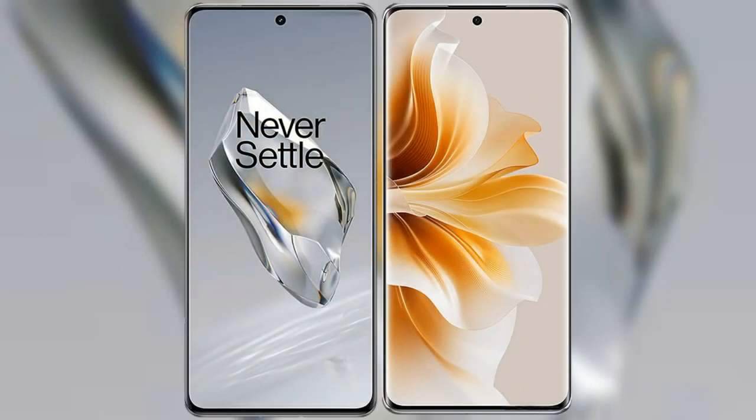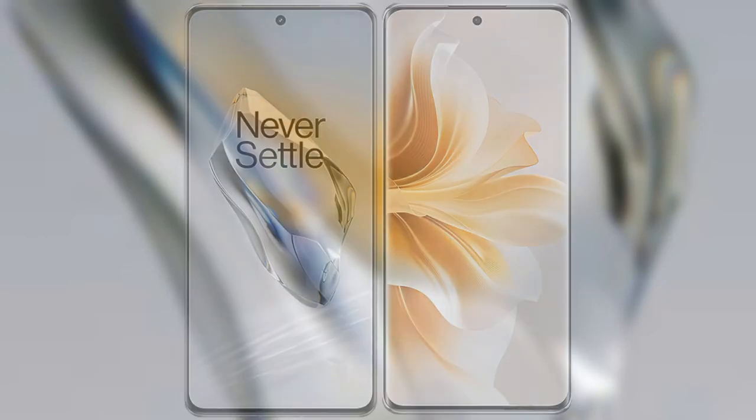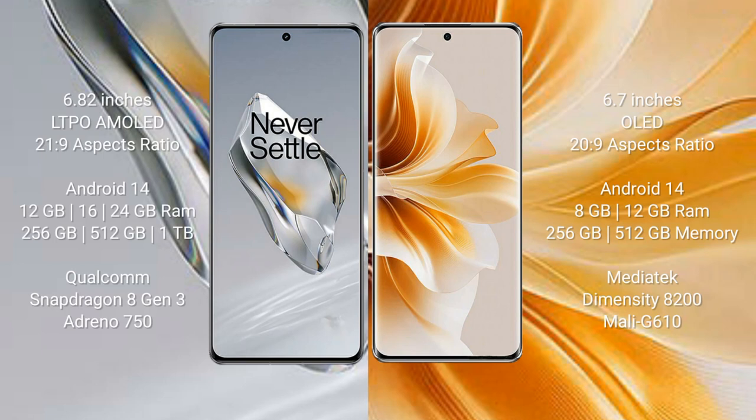I will compare the new OnePlus 12 with the OPPO Reno 11. The OnePlus 12 comes with a 6.82-inch LTPO AMOLED display with an aspect ratio of 20.5:9, while the OPPO Reno 11 comes with a 6.7-inch OLED display with an aspect ratio of 20:9.